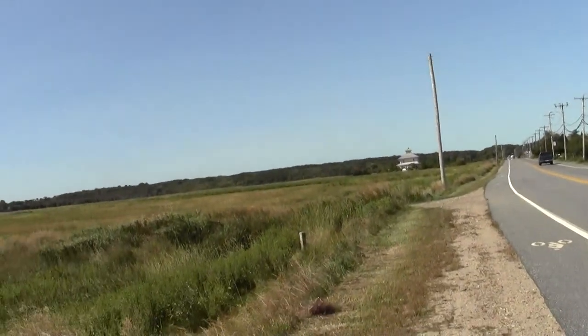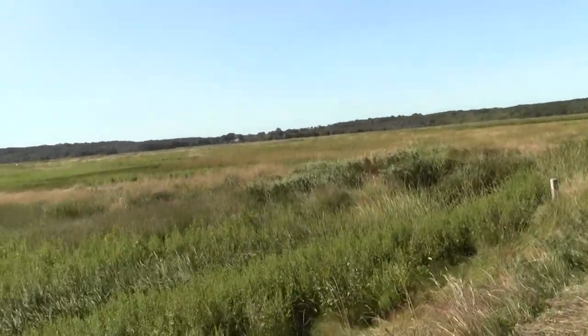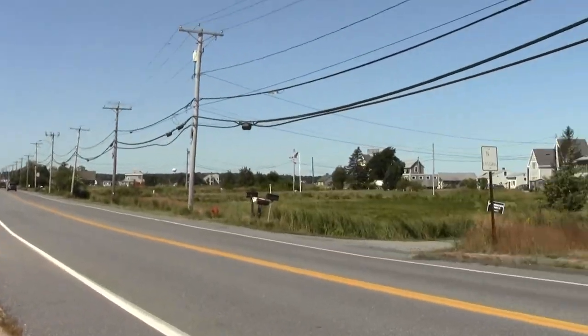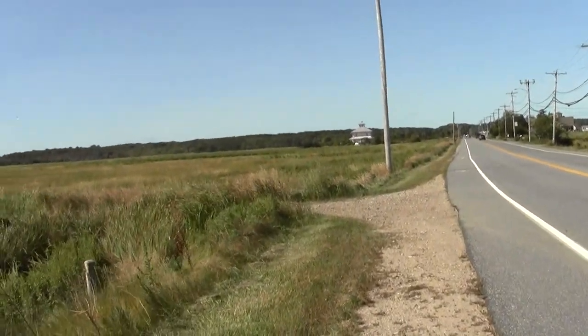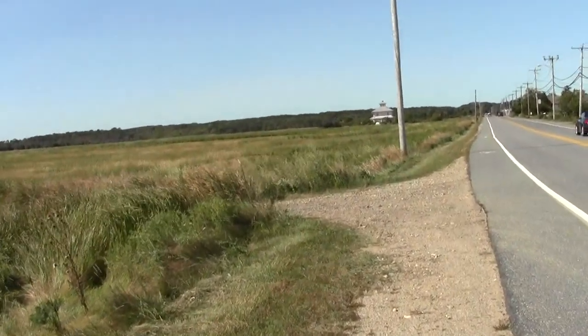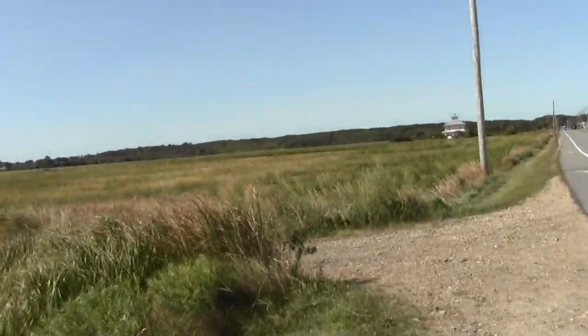And then we just have the long paved straightaway and an assortment of dwellings. What is it called? Plumbush Downs — and it's private.